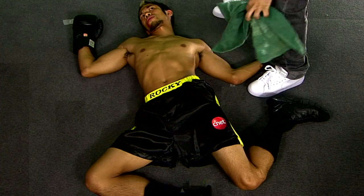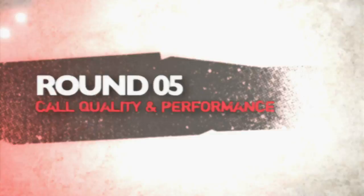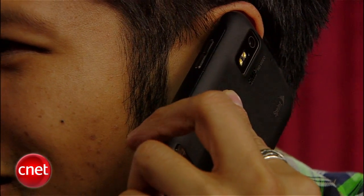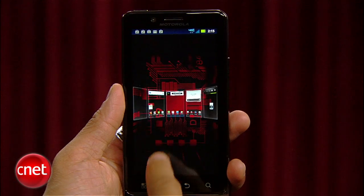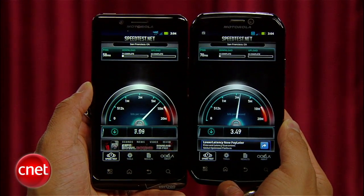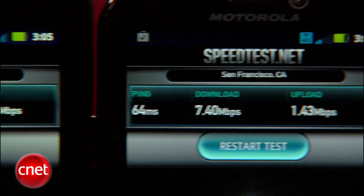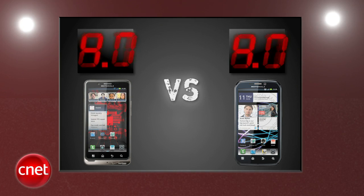The final round that decides it all is performance. These are excellent sounding phones, but the Droid Bionic had just a touch of background noise compared to the Photon 4G, which really sounded pristine and natural. Performance-wise, the Droid Bionic is just a hair faster when navigating the OS, but its 4G data speeds were impressive on Verizon's LTE network and just crushed Sprint's 4G WiMAX in our own tests. This one's just too close to call and we're tied at 4.7 points apiece in the final round.